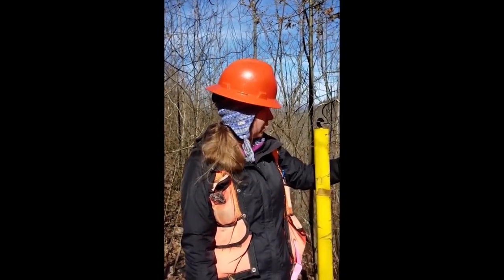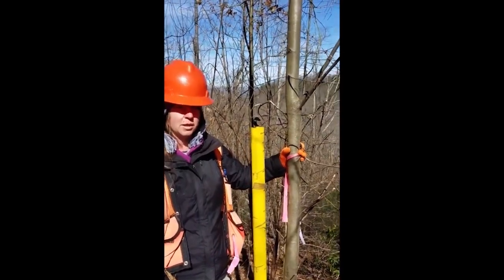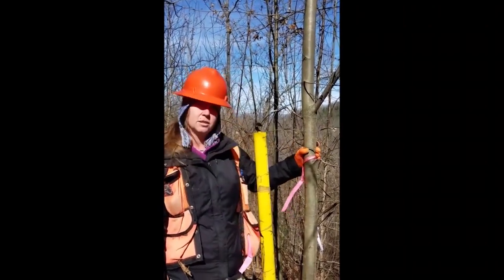These trees were planted in 2011 — they're in their eighth growing season. We're out here measuring the height and looking at whether they have blight or not. This tree right here is about 30 feet tall, or 9 meters, and there's no blight on it currently.